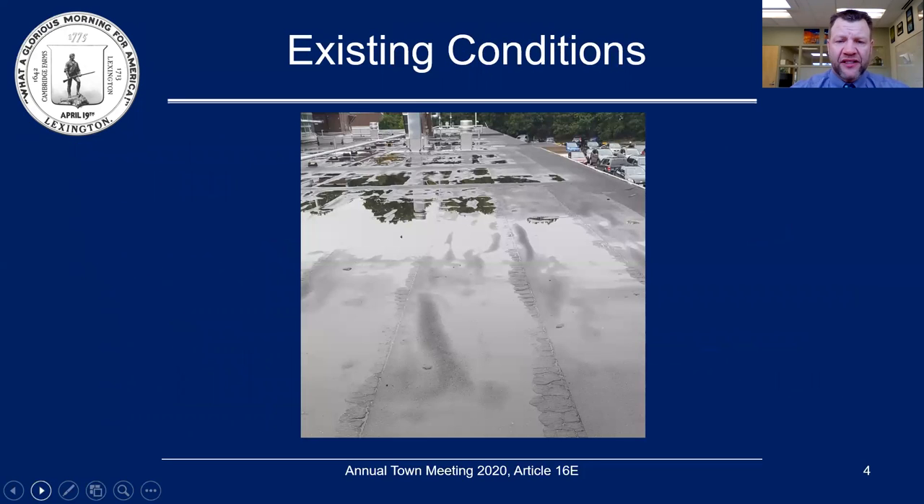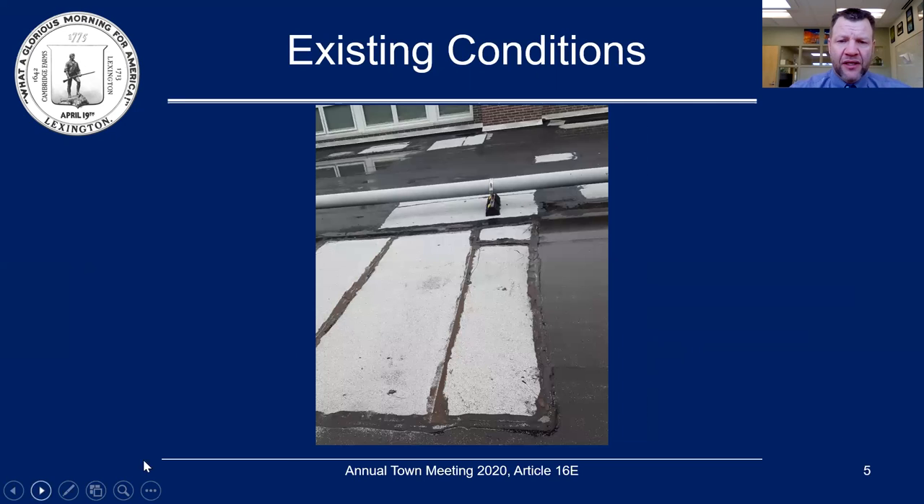These are some of the existing conditions. As you can tell by the reflections, the water is ponding on the roof. Down in the corner here you can see some of the cracking of the bituminous material, which is allowing water infiltration into the building below. Here you can see some white patches with some liquid asphalt as the repair for the seams. Those are good temporary patches, but temporary nonetheless.